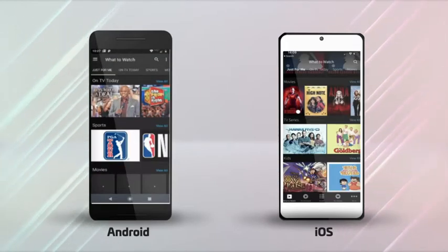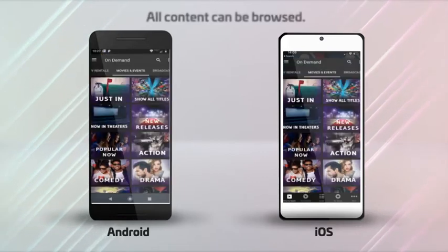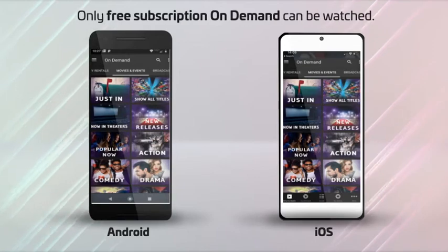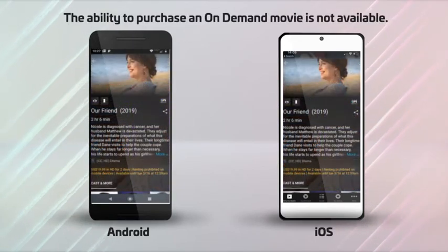On-demand content can be accessed by selecting the On-Demand option in the menu or on the smart bar. All content can be browsed, but only free subscription on-demand content can be watched. The ability to purchase an on-demand movie is not available.